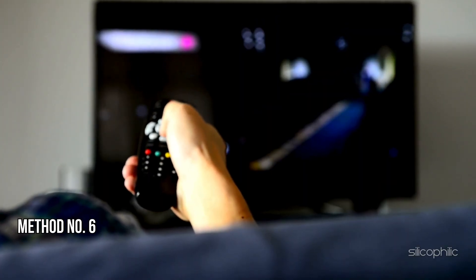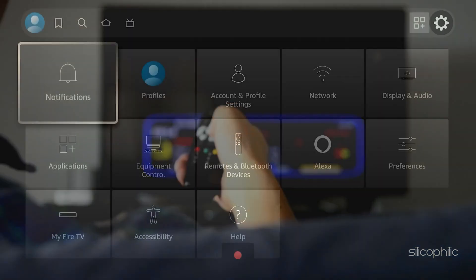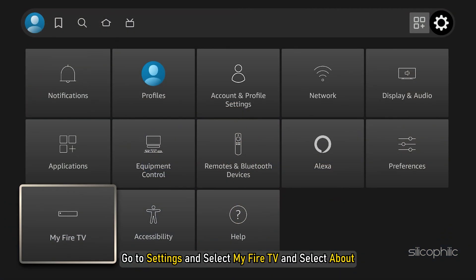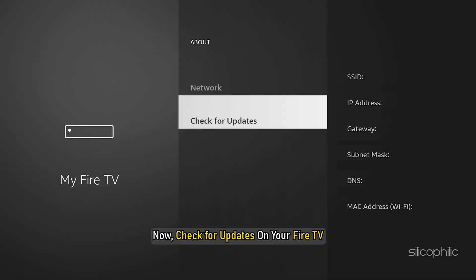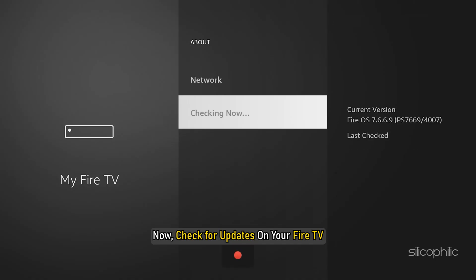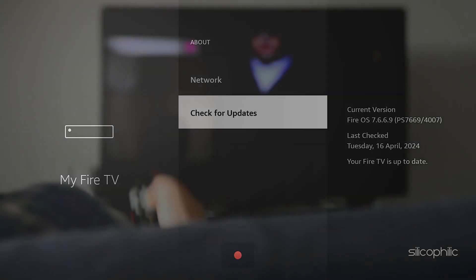Method 6: Update Fire TV Stick. The next thing you can do is update your Fire TV Stick. First go to Settings, select My Fire TV, and select About. Now check for updates on your Fire TV. After that, you can update your Fire TV to the latest version. Once done, the issue might be resolved.